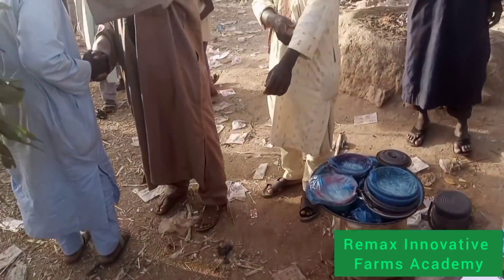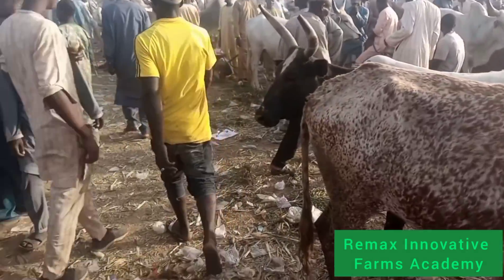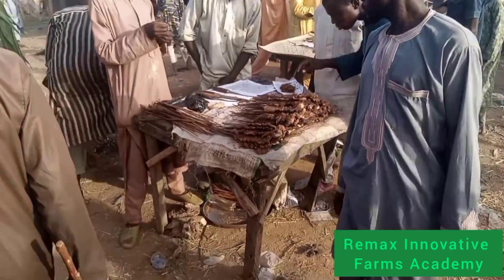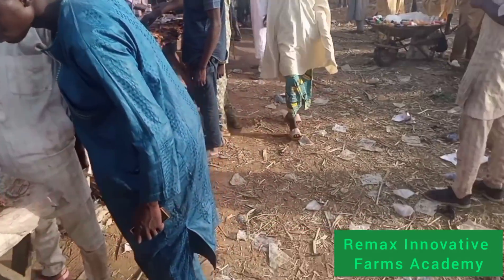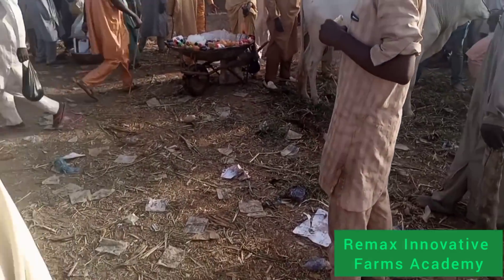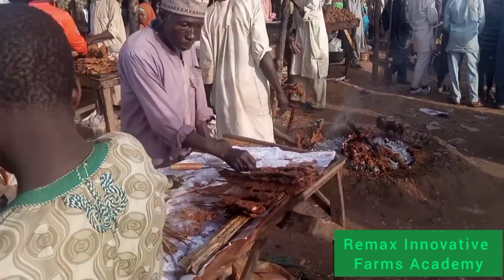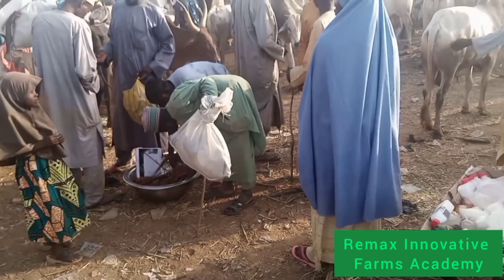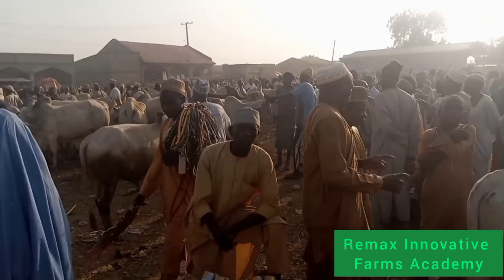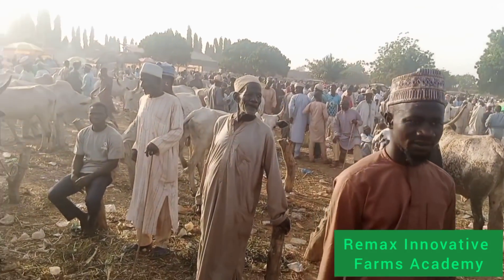As you are looking at it this way, if you look at those sticks pegged on the ground, each particular stick can hold up to six cows in this market during the time of Salah. If you come back during Salah, you will not be able to pass through this place. And this particular area they are showing — they are selling suya there. That is the place they enjoy themselves.